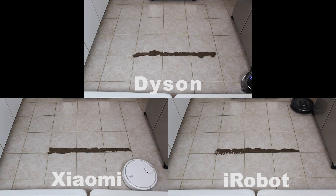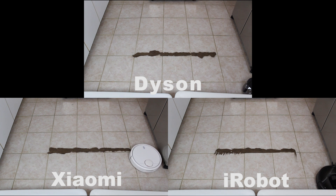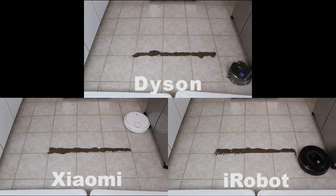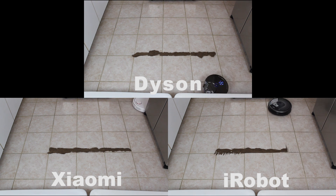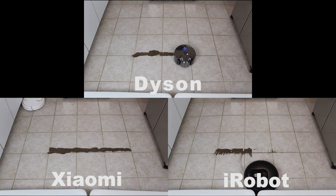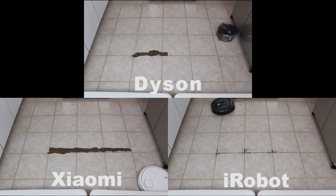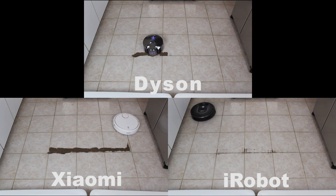Starting out with the iRobot Roomba 980, we can see its usual navigational pattern of clearing out the middle section of the floor first, followed by a perimeter sweep and a second pass along the floor. On the first pass it seems to have missed a fair bit of dirt, and that side brush tends to kick it around a little more than you might like. However, the second pass completely covers the whole floor and picks up nearly all the dust particles.